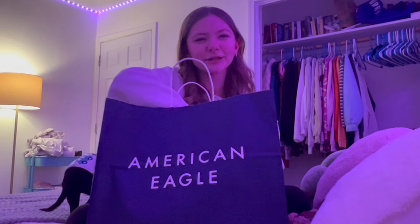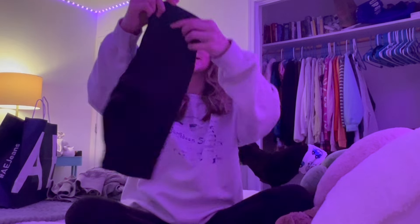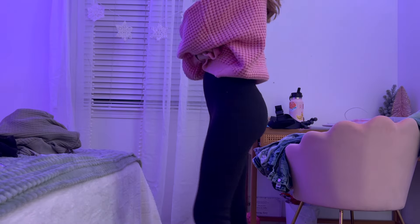Moving on to clothes, starting off with American Eagle. I technically got one thing from American Eagle but also one thing from Aerie. From Aerie I got this sweatshirt — it feels seriously lived in, so comfortable and warm. Then I got these Aerie leggings — I love them. I love my Lulu leggings but these were on sale, and I actually got them free. I don't think they charged me for them at all.